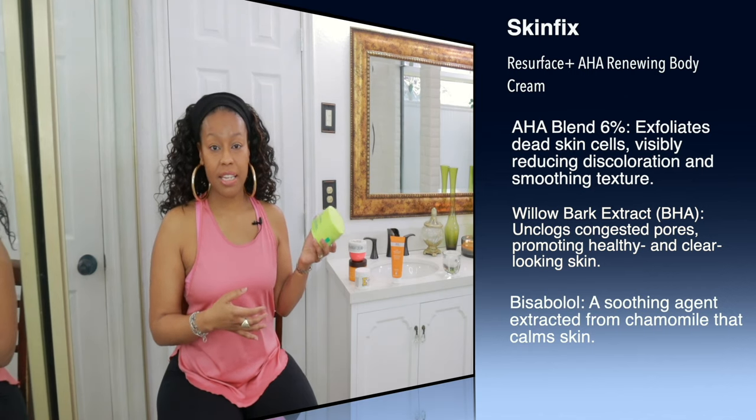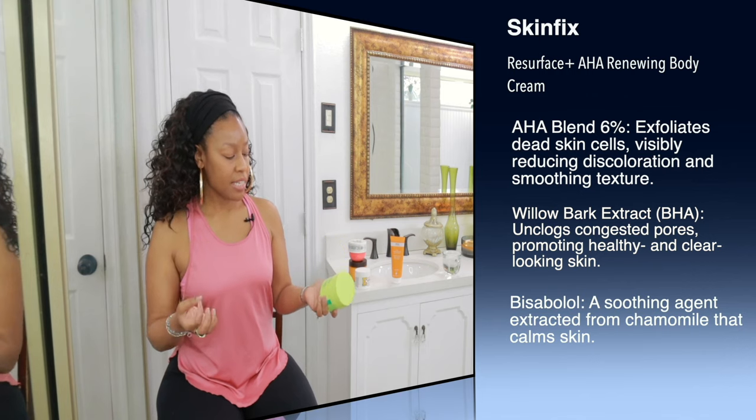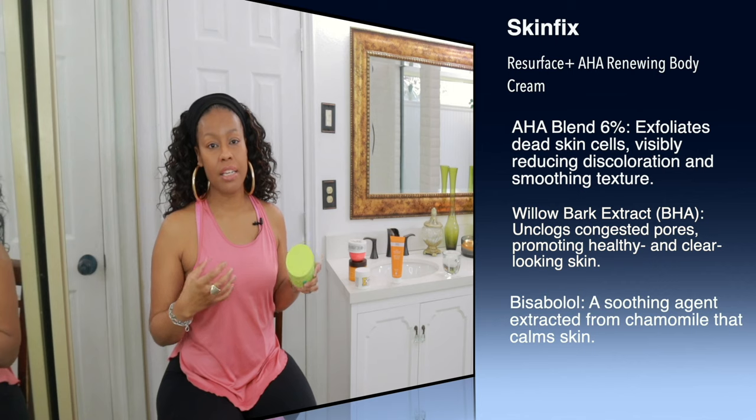It has AHA in it, so it's going to slough away those dead skin cells over time. I also like the fact that it has a lime extract blend in it, which is also going to help with that condition. I got this particular product from Sephora, and the size is a 10 fluid ounce tube.